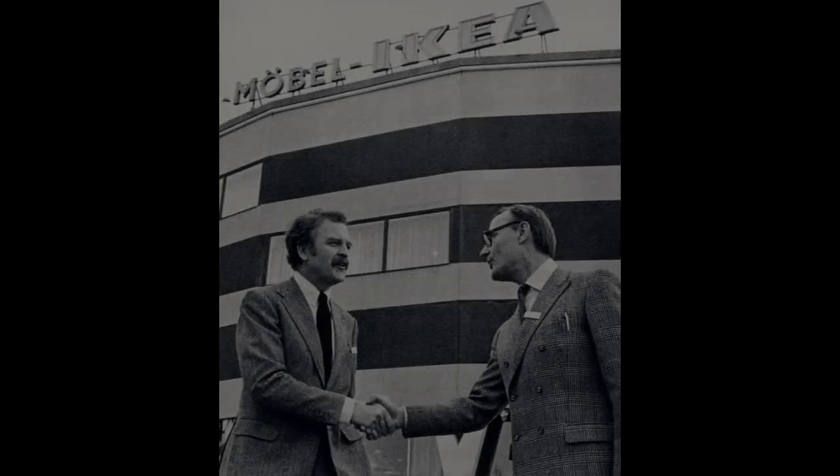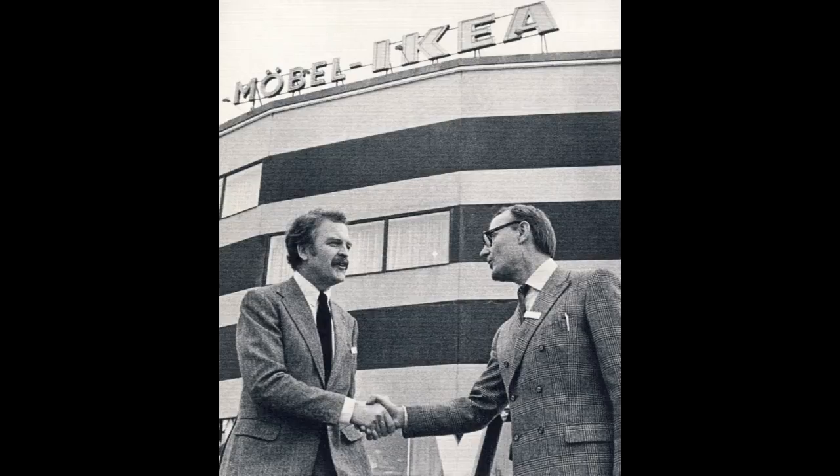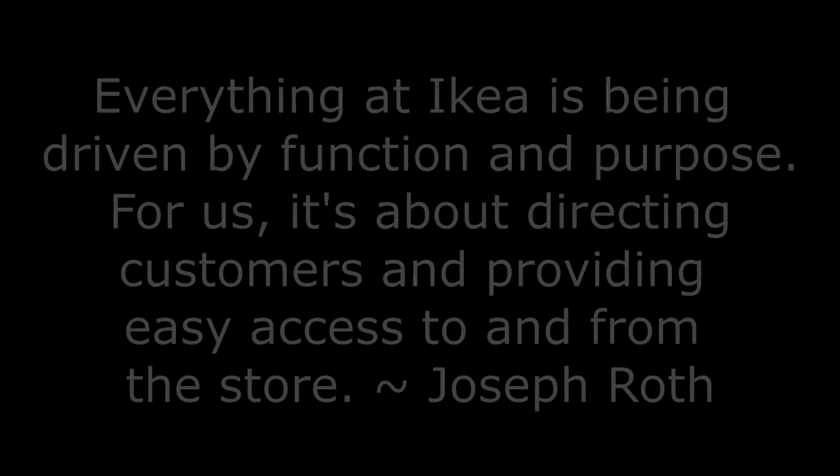Part 1: Some Assembly Required. "Everything at IKEA is being driven by function and purpose. For us, it's about directing customers and providing easy access to and from the store." — IKEA spokesman Joseph Roth.